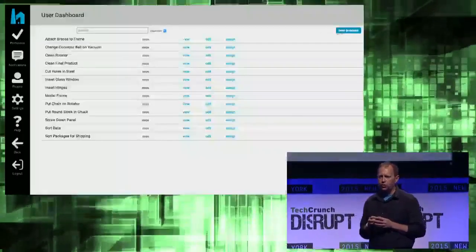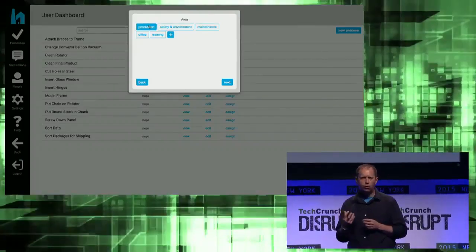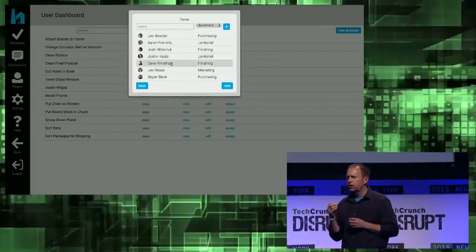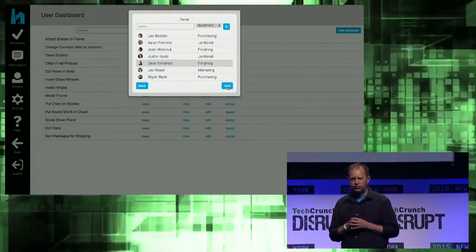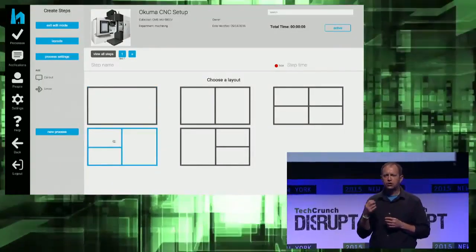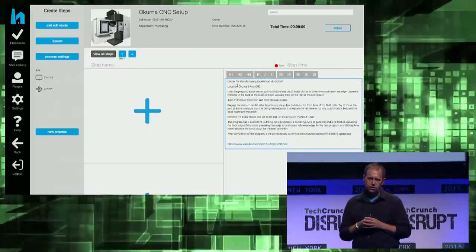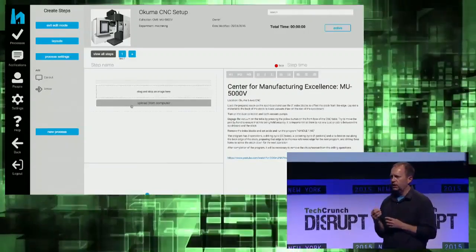He can easily create a new one. He enters some metadata about the process, like the department and the product line. He can also make one of his experts the process owner so they can approve changes. He chooses a layout and starts entering steps. When David uploads a photo, it's optimized for him in an instant.